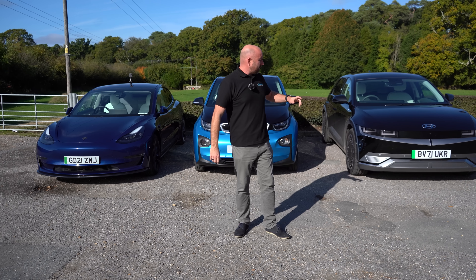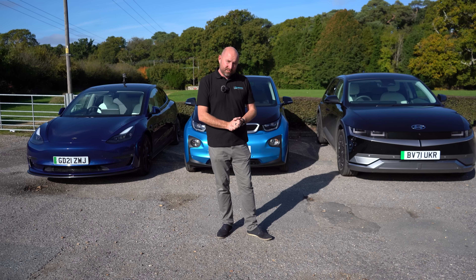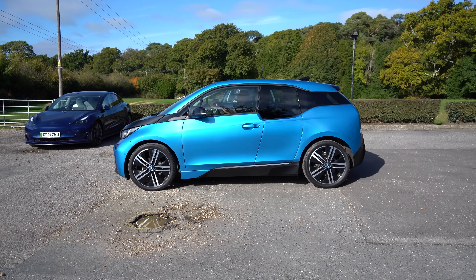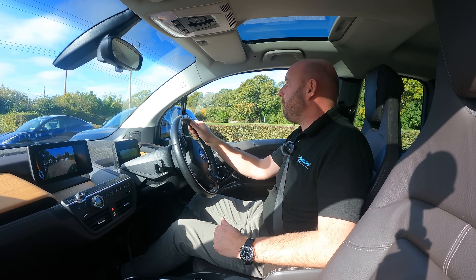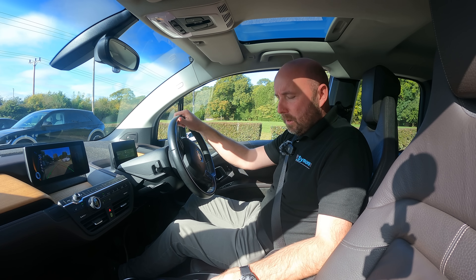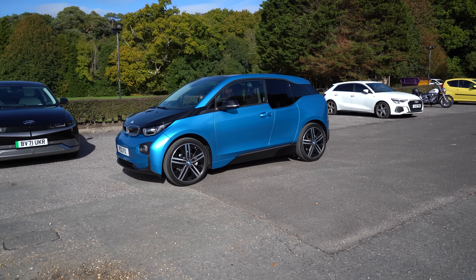So we have a 2017 BMW i3 REX, a Hyundai Ioniq 5 Project 45 from 2021, and the Tesla as benchmark. Let's see how they compare. We'll start with the BMW and do perpendicular parking first. I'm going to drive along and just push the little parking button, and it will be scanning for gaps.